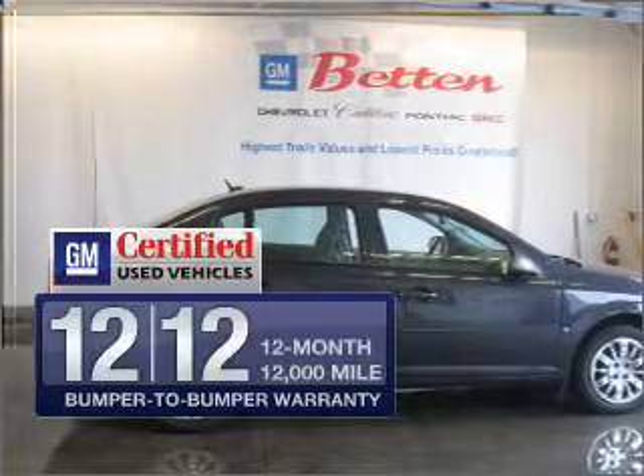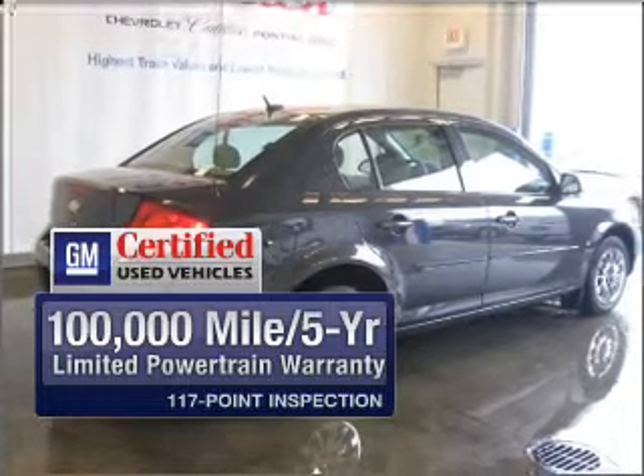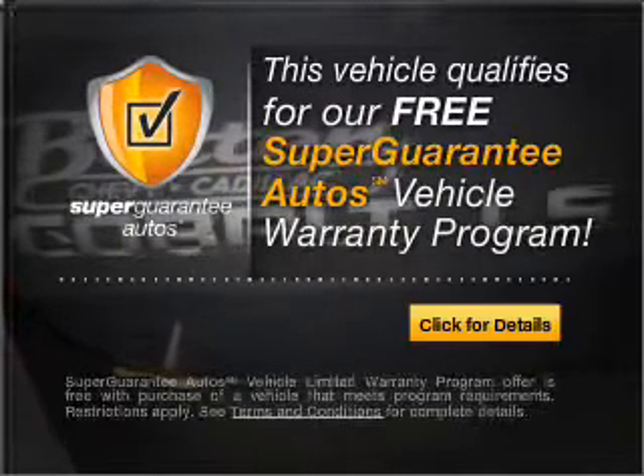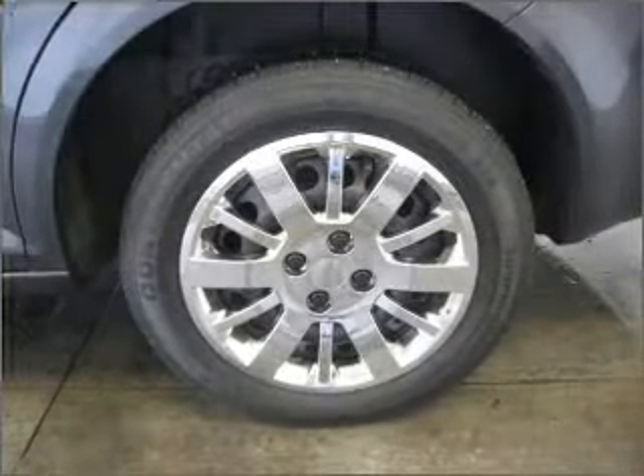With GM certified, you get a 12-month, 12,000-mile bumper-to-bumper warranty, as well as a three-day satisfaction guarantee. This vehicle qualifies for our free Super Guarantee Autos Vehicle Warranty Program. Buy a vehicle and get a free warranty from us, only at EveryCarListed.com.